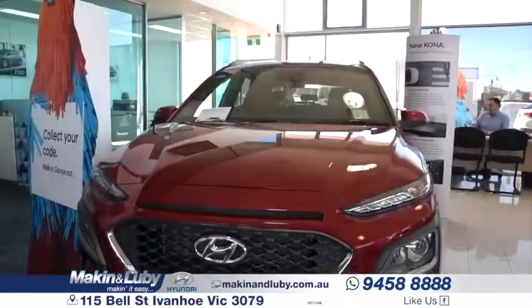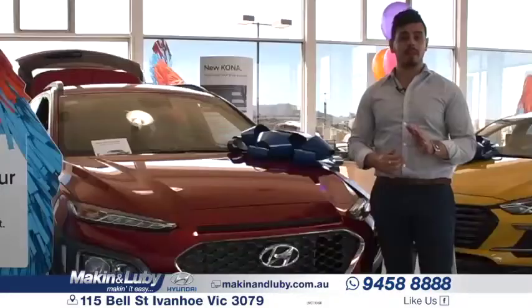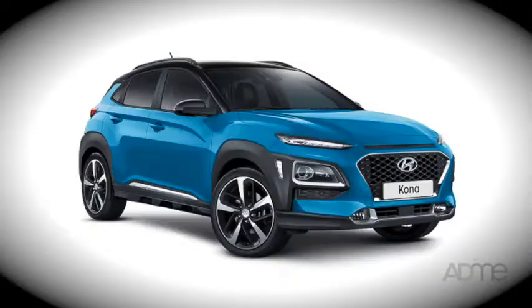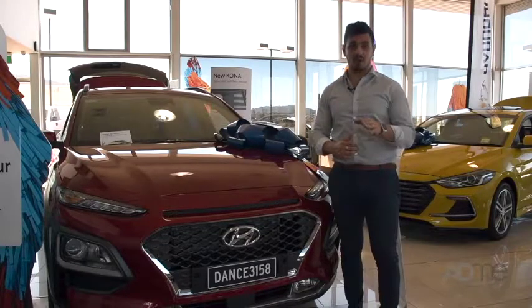Named after a holiday spot in Hawaii, the Hyundai Kona has been built on a scaled-down version of the i30's platform, making it the newest baby SUV to date. The Kona comes in a wider range of cool and unique colours, and has been engineered to give a dynamic driving performance and comfortable ride.